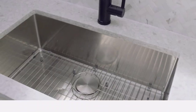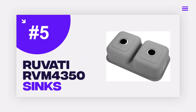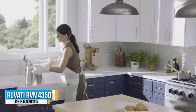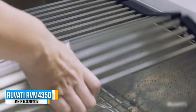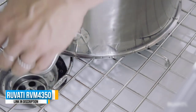Number 5: Ruvati RVM 4350. The Ruvati RVM 4350 receives our pick for the best low-level design sink due to its thoroughly practical design, offering a unique low divide. This element of the model places a divider between the two bowls at three inches lower.